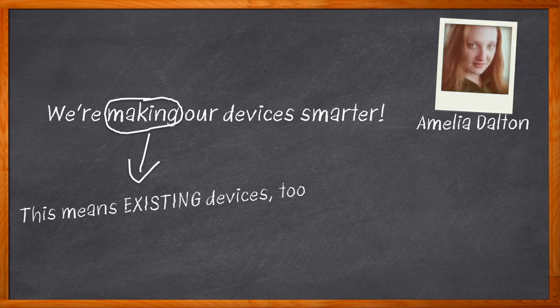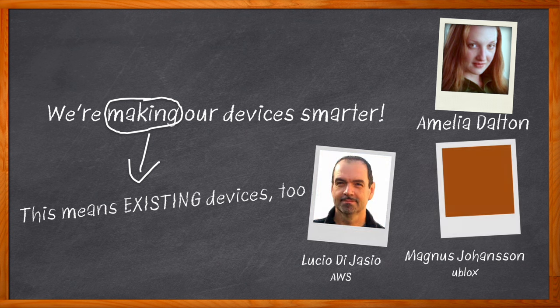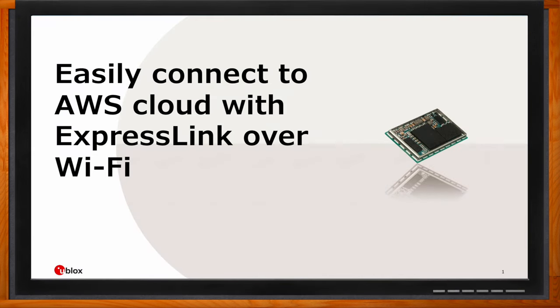Hi, I'm Amelia Dalton, host of Chalk Talk. In this episode, Lucho Diazio from AWS and Magnus Johansen from ublox and I explore the common pitfalls of designing an IoT device from scratch, the benefits that AWS IoT ExpressLink brings to IoT device design, and how the NORA-W2 AWS IoT ExpressLink multi-radio modules can make retrofitting an existing design into a smart AWS-connected device easier than ever before. Don't forget to click that link — you can find even more information about this topic from ublox.